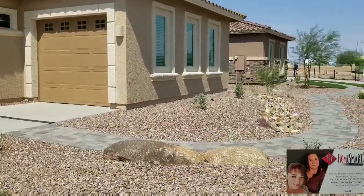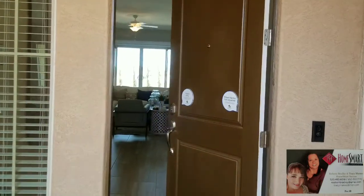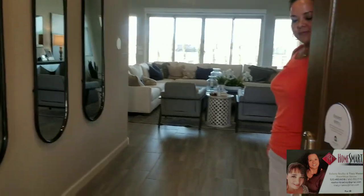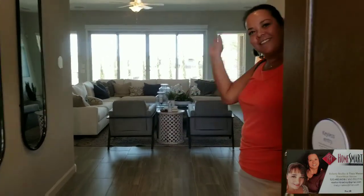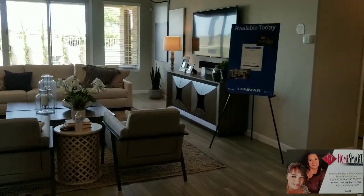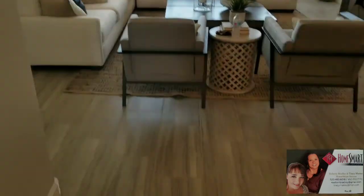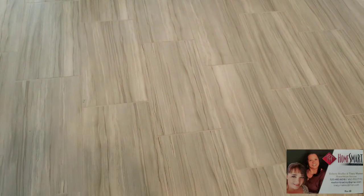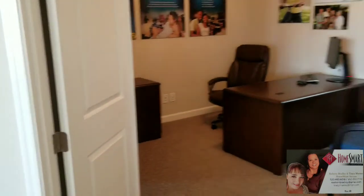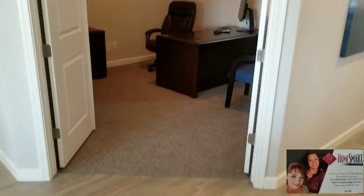It is such an amazing home. We're coming up through the front door — as you can see here in the entryway, it's a pretty good size. We've got the living room, and look at these floors! It's a wood plank look tile, which is an upgrade in this home. You'd be surprised — it's very reasonable in cost to upgrade.